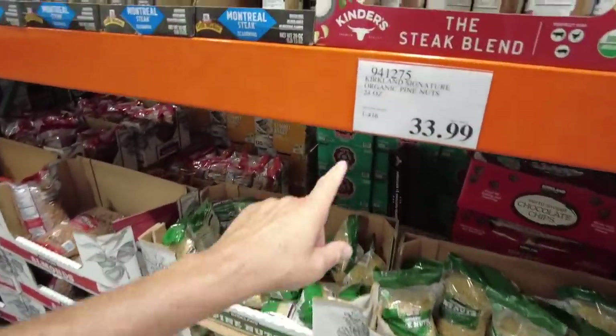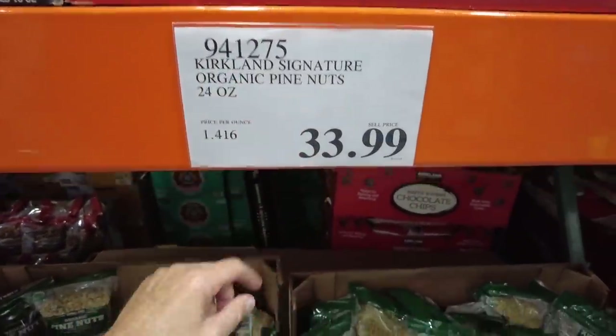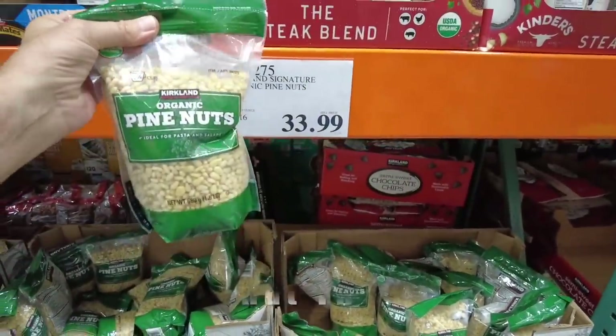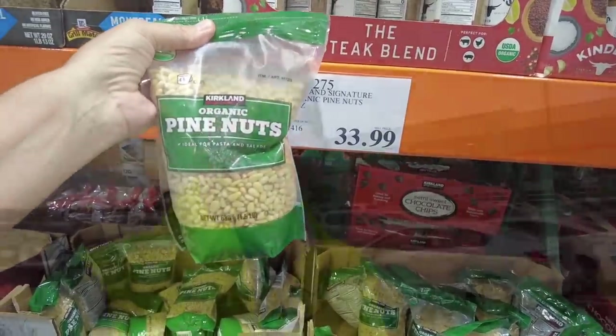I just saw these two organic pine nuts, 24 ounces. Look at the shocking price — $33.99 for pine nuts. What the — what's the deal with these?